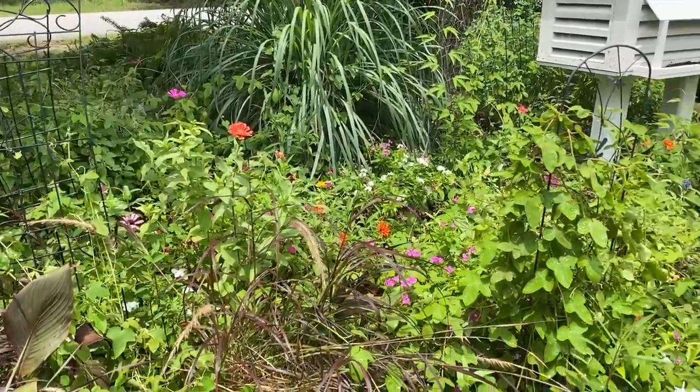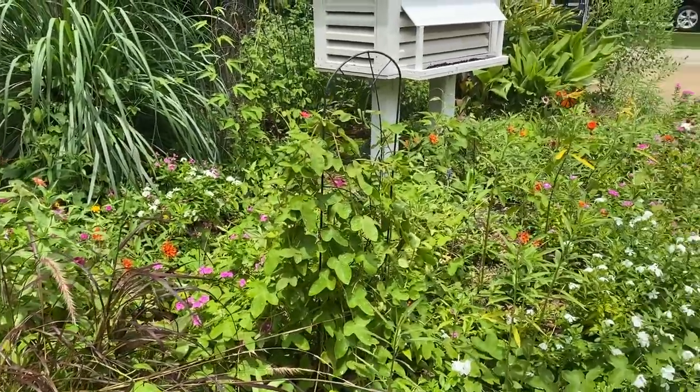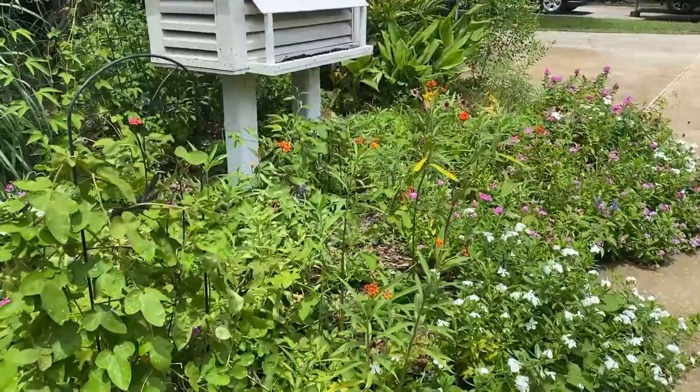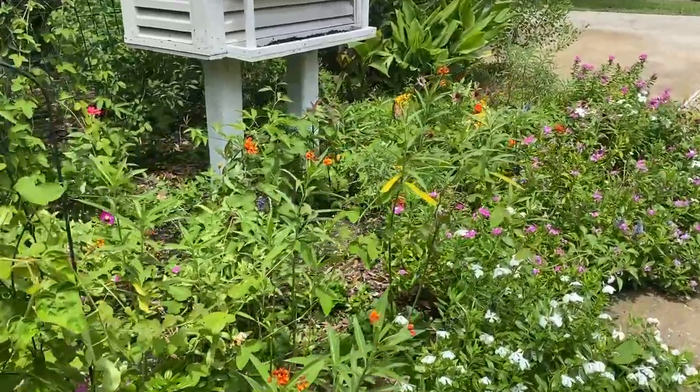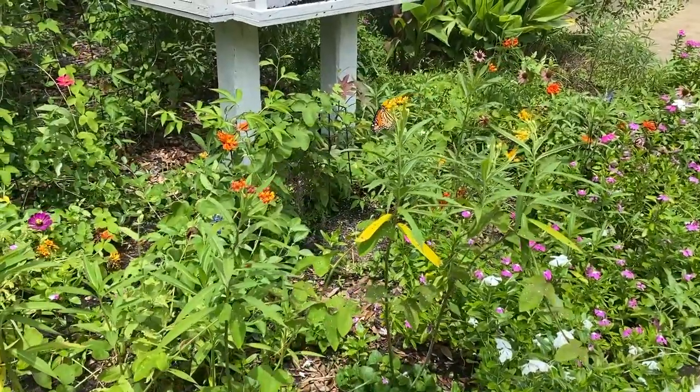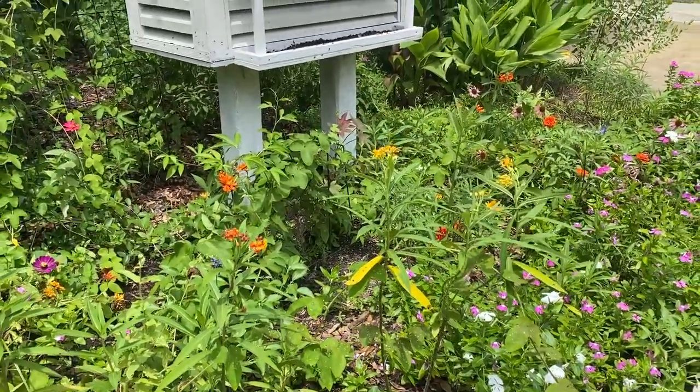There is a hummingbird also — I don't think I'll be able to catch it on camera. I don't know if this is one of my monarchs but that's a boy — a boy monarch — and he's on the milkweed. Oh and here comes another one, they're going to chase each other!